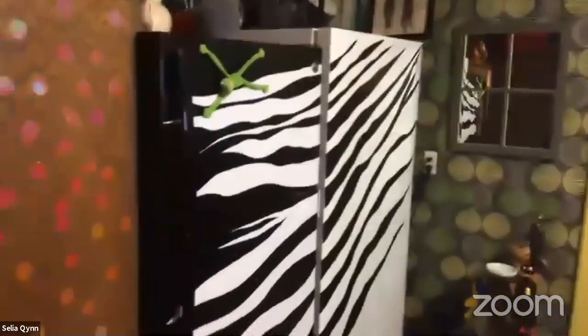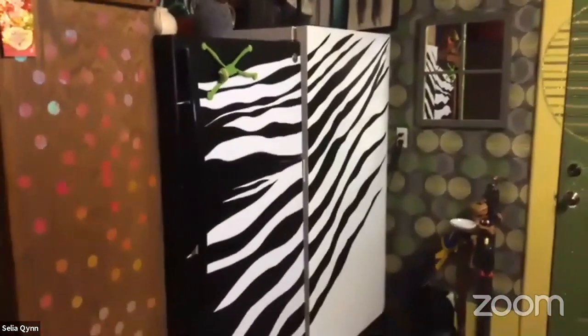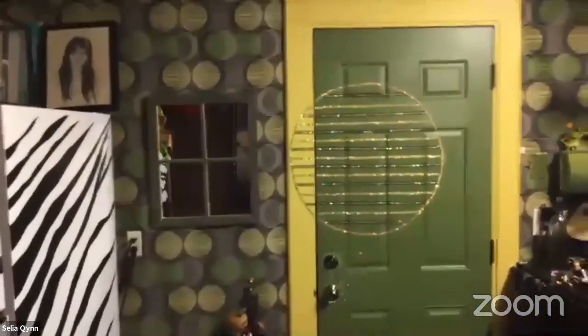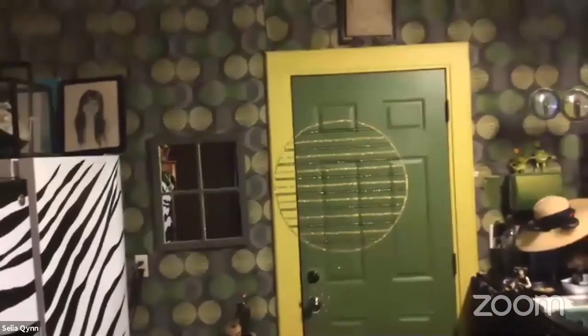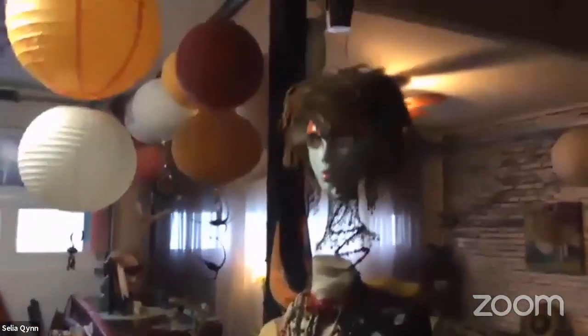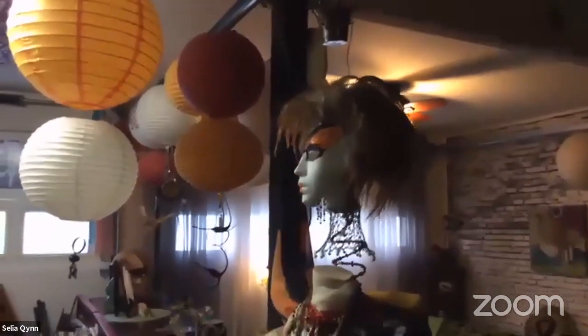My refrigerator-freezer situation was very boring, so I jazzed it up with zebra stripes. And then this wall — I stapled up this fabric, and then I realized the door didn't go, so I had to redecorate the door. And this is my butterfly lady. She has a floating head — let's see if I can twist it and show you. Her hair is made of feathers from my rooster Rusty, who passed away a few years ago.